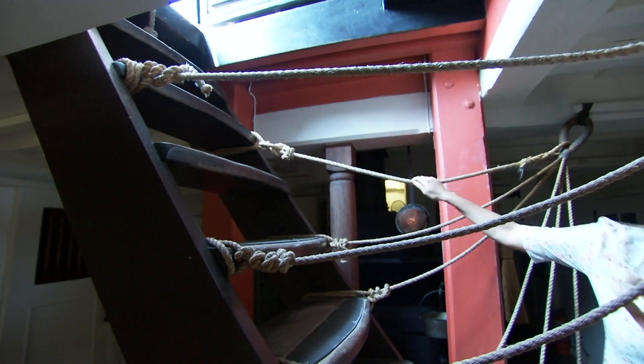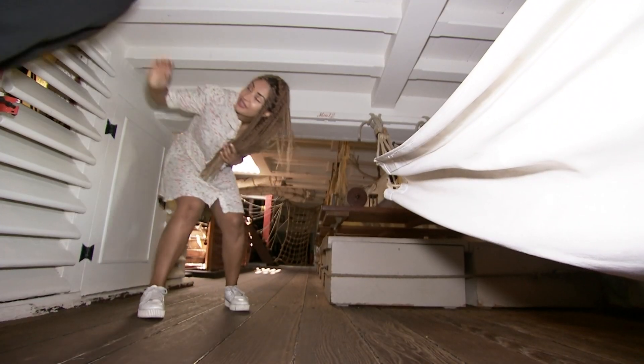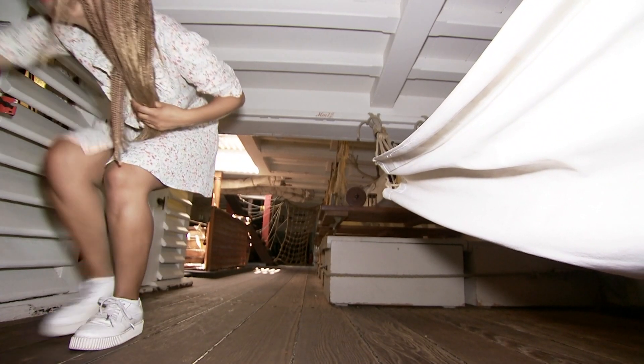This is the mess area where most of the sailors would sleep, eat, and generally relax. Judith, what were people eating?